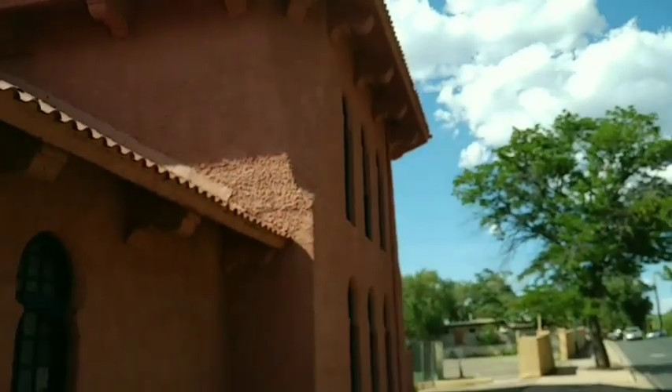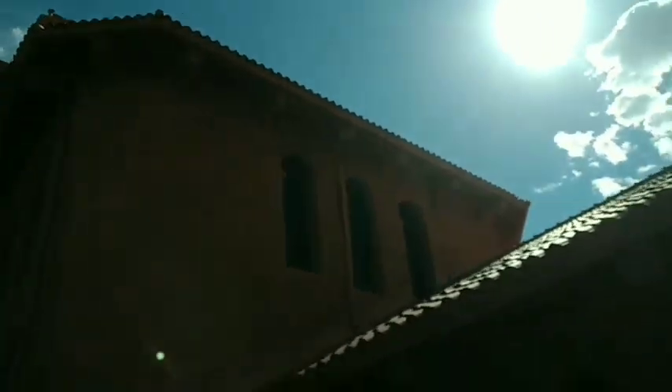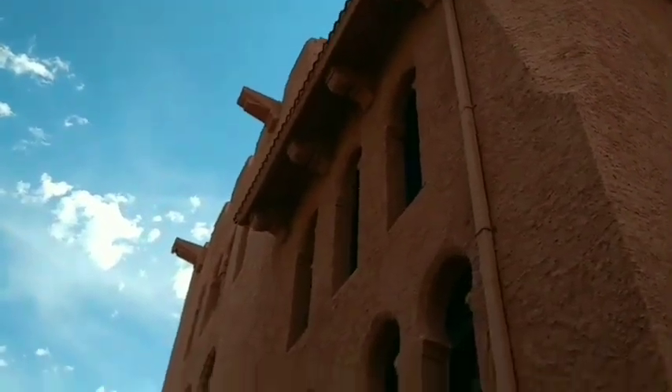This is the Scottish Rite Freemason building in Santa Fe, and as you can see it looks very Moorish. The whole thing is kind of...